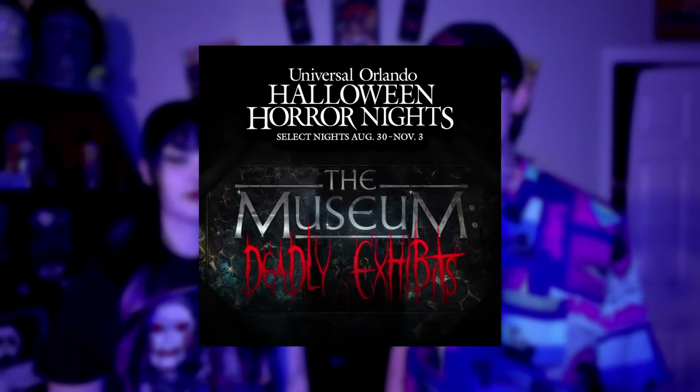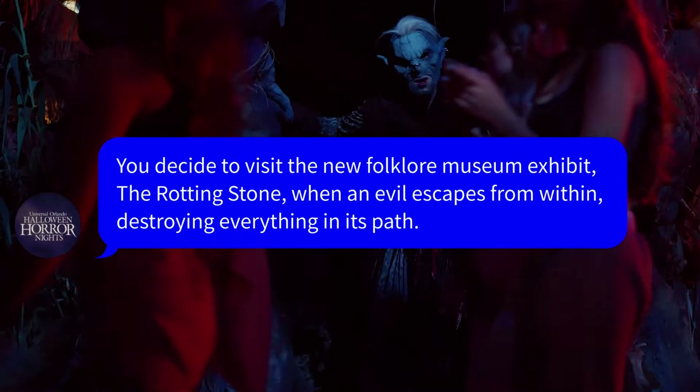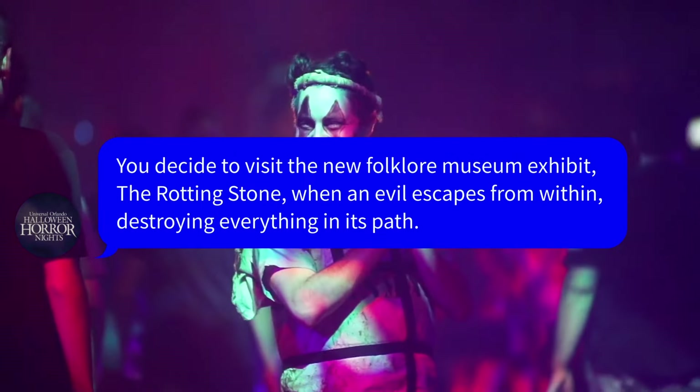The next house announcement is Museum Deadly Exhibits. You decide to visit the new folklore museum exhibit, The Rotting Stone, where an evil escapes from within, destroying everything in its path. When the museum topic came up during speculation, we said we're getting a Night at the Museum house, and that's exactly what this seems like. And honestly, if I don't see 'Dum Dum give me gum gum' in this house, I'm going to riot — it'll go to the bottom of my house list. I'm talking to you, Universal and HHN — throw him in this house.